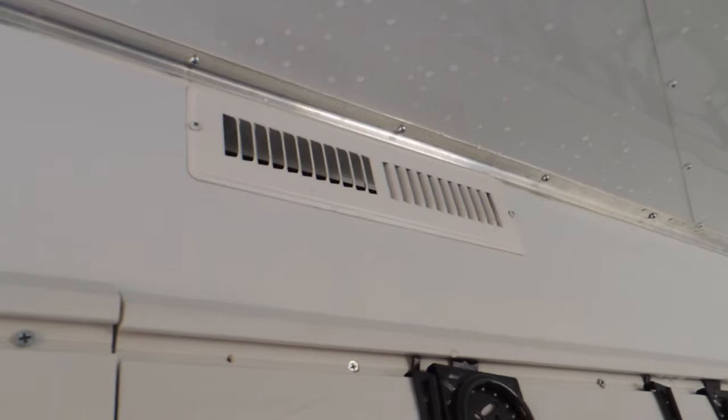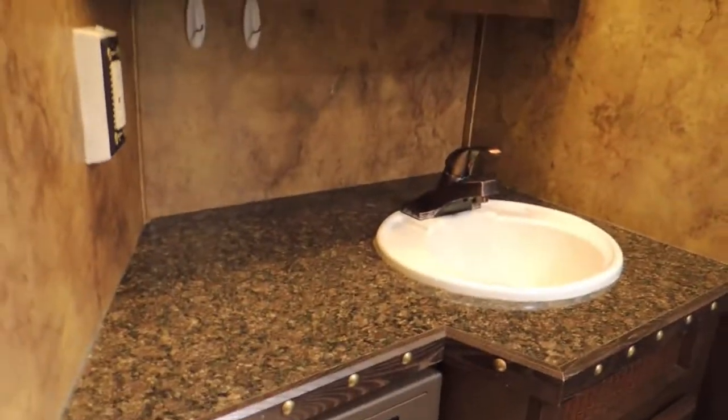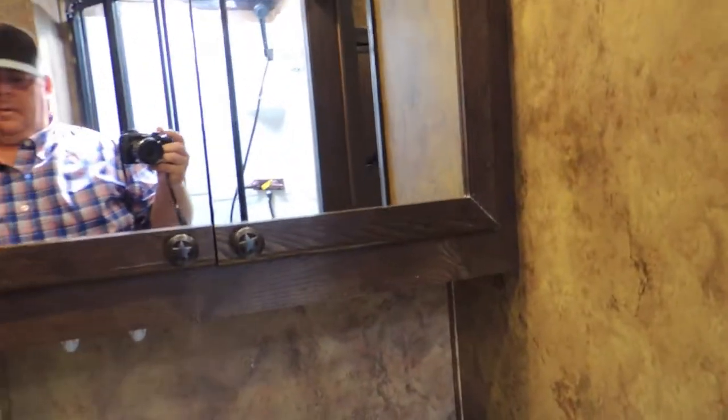The trailer does have AC ducted back to the horse area. Stepping into the living quarters, we're going to step in here to the bathroom — it's got the big neo-angle shower, a large vanity, and a big medicine cabinet. Over here it's got a walk-in closet.